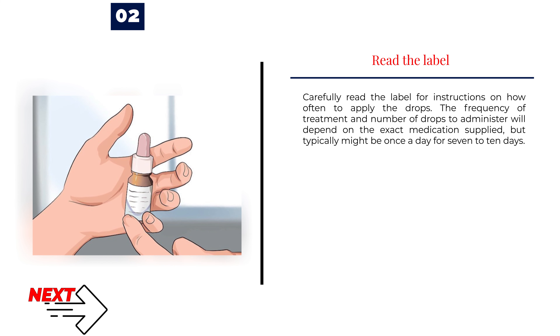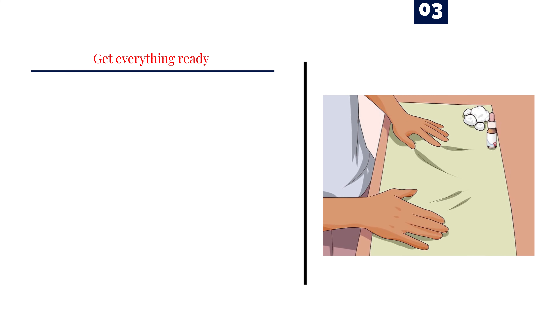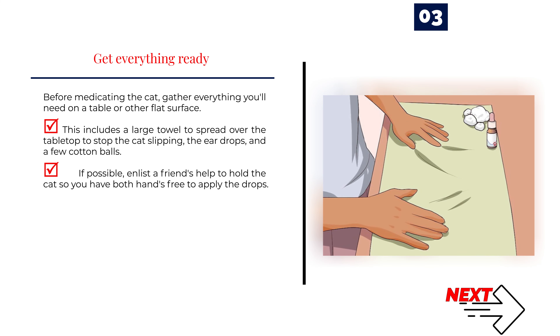Step 2 — Read the label. Carefully read the label for instructions on how often to apply the drops. The frequency of treatment and number of drops will depend on the exact medication, but typically might be once a day for 7 to 10 days. Step 3 — Get everything ready. Before medicating the cat, gather everything you'll need on a table or flat surface. This includes a large towel to stop the cat from slipping, the eardrops, and a few cotton balls. If possible, enlist a friend's help to hold the cat so you have both hands free to apply the drops.